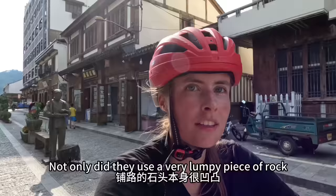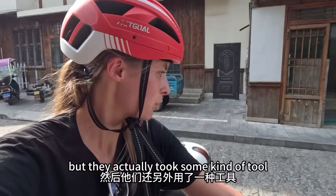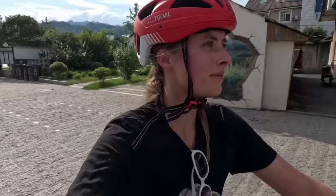Not only did they use a very lumpy piece of rock, but they actually took some kind of tool and carved extra lumps in the rock, so it really feels like you're back in, I don't know, like 1700 or something. But seriously, I do like this place. It is very nice and I love these old neighborhoods.